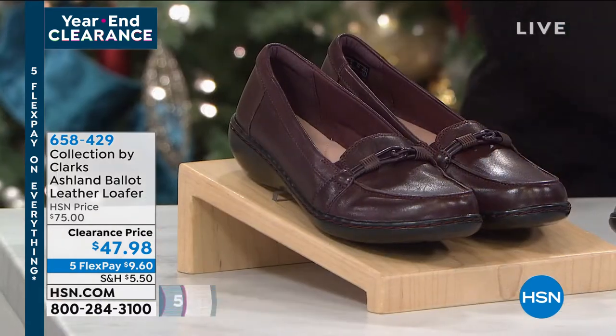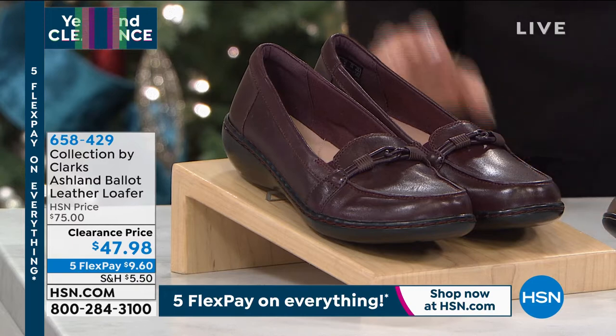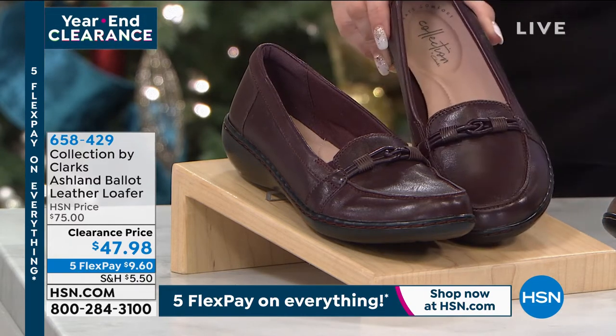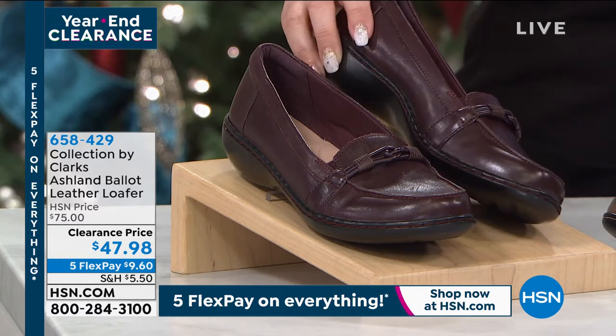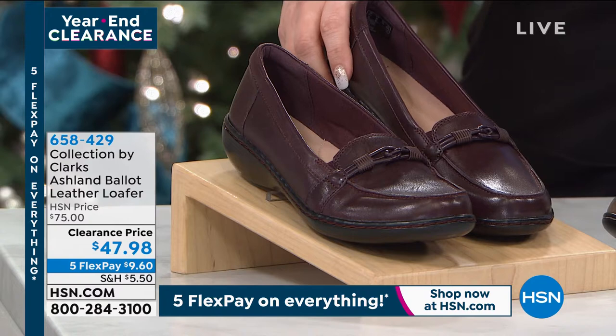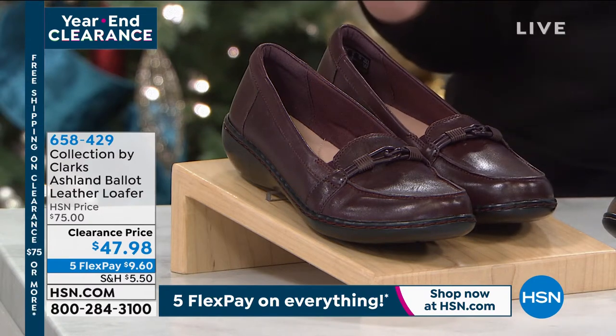We're going to jump in now to a great pair of shoes called Collection by Clarks — the Clarks Ashland Ballet Leather Loafer. These classic, gorgeous Clarks are just a great shoe that looks great on everybody.